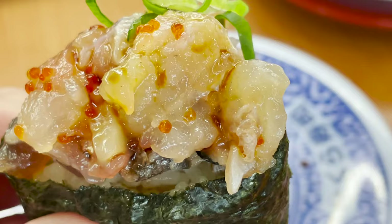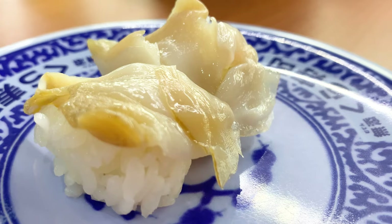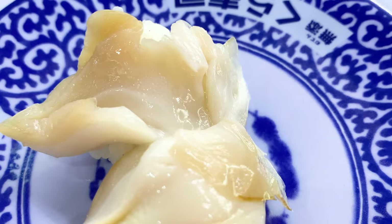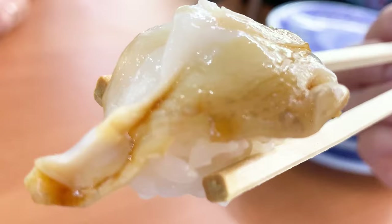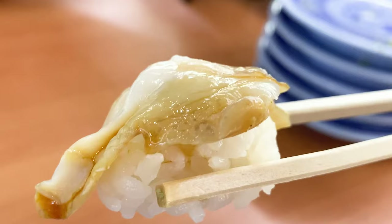The next thing to eat is shellfish sushi. This is a kind of sea snail — a whelk. It has a crunchy texture and sweetness. I don't think many people know it, but the whelk is poisonous in the salivary glands. Don't worry though, because it has been removed properly.